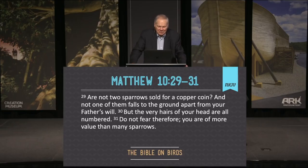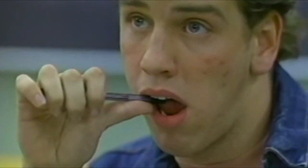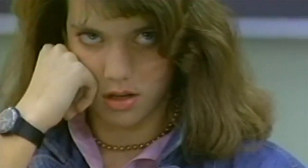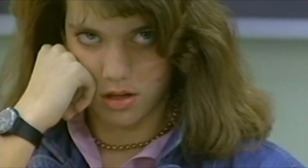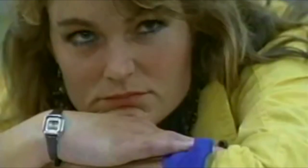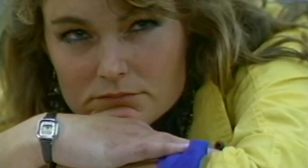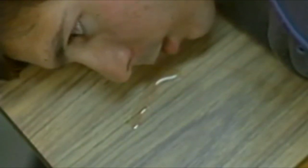The Bible says in Matthew chapter 10, verses 29 and 31: 'Are not two sparrows sold for a copper coin, yet not one of them falls to the ground apart from the Father's will. But the very hairs of your head are all numbered. Do not fear therefore, you are of more value than many sparrows.' That's the biggest understatement in the Bible. The Heavenly Father who sent His Son to suffer even the death of the cross to pay for our sins must have valued us a lot — more than many sparrows.